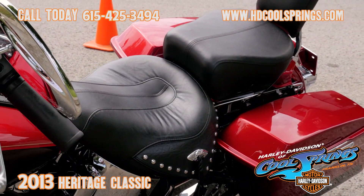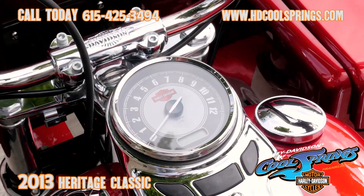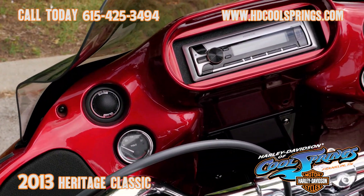This is a one-of-a-kind custom motorcycle, and you can tell this bike was previously loved. It's a 2013 Heritage Softail — the only one like it that you will ever see.